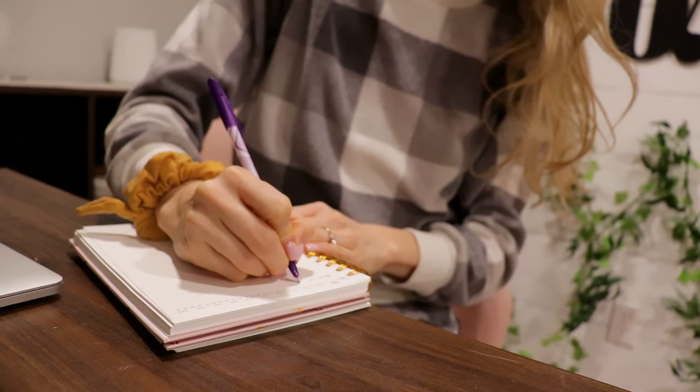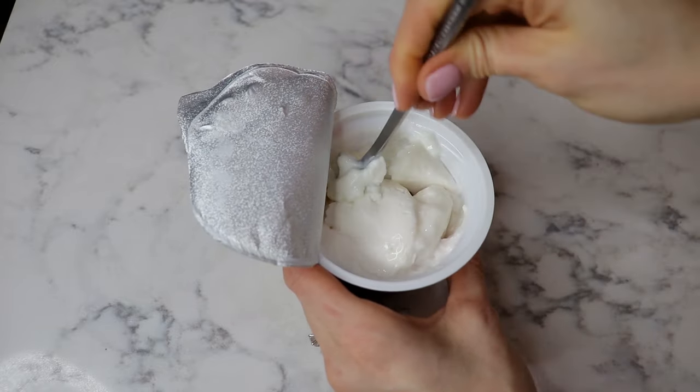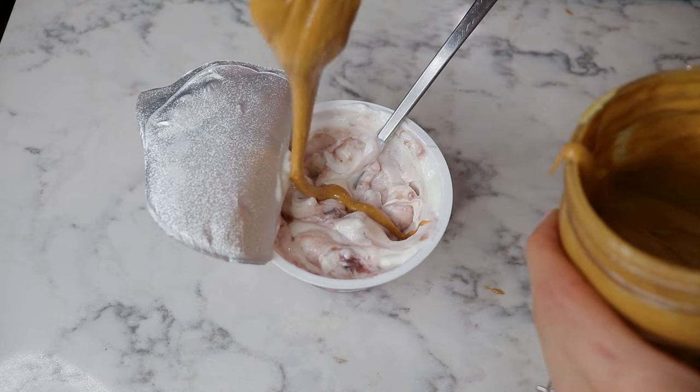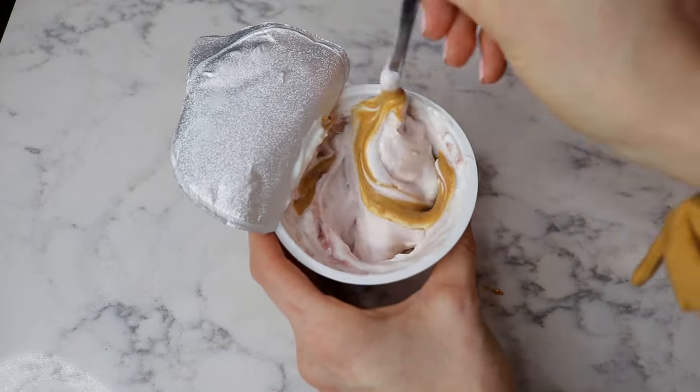After journaling I dive into work — starting with emails to see if there's anything urgent, then any projects for the day. After about 20 minutes of work I get hungry, usually just before 7 a.m. I head upstairs and grab a snack: fruit yogurt with peanut butter — kind of like a PB&J yogurt. It's delicious — my morning snack.